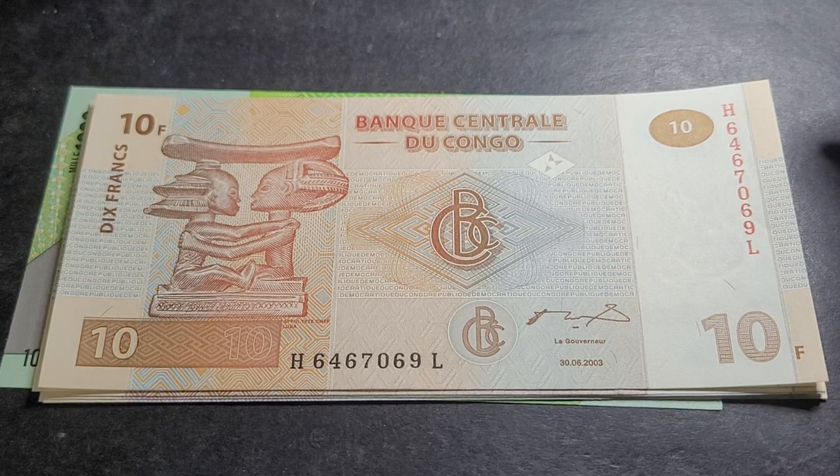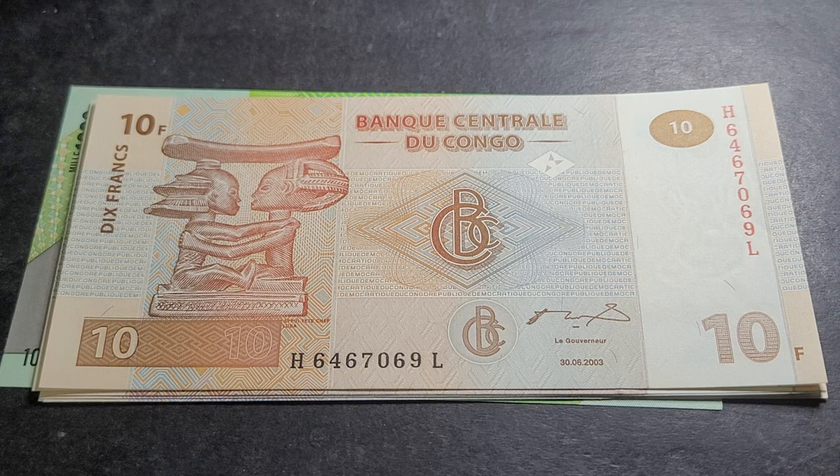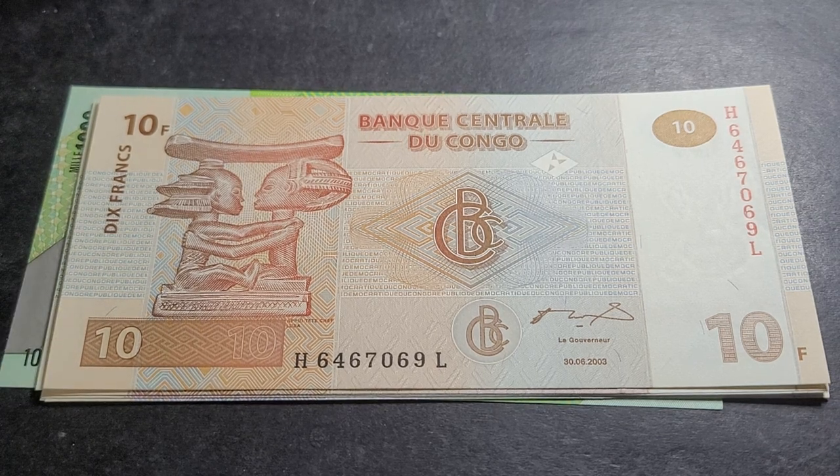The DRC is a country that just uses banknotes. Other African countries that also just use banknotes include Sudan, South Sudan, Nigeria, and Guinea — going roughly north to south, those are the main ones.